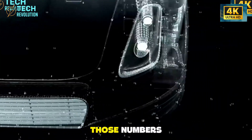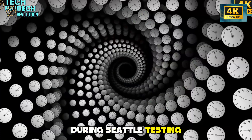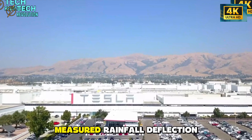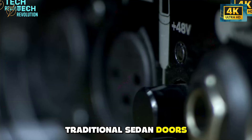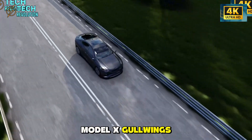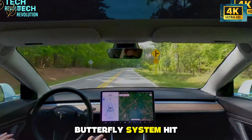During Seattle testing, Tesla engineers measured rainfall deflection at different door angles. Traditional sedan doors offered just 15% protection. Model X gull-wings reached barely 60%. The Model 2's butterfly system hit 80% in light rain and 75% in heavy downpour.